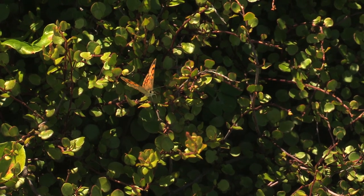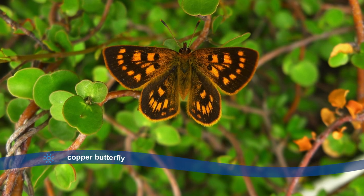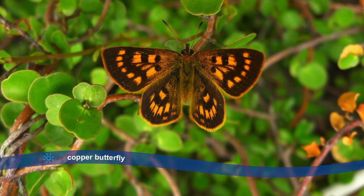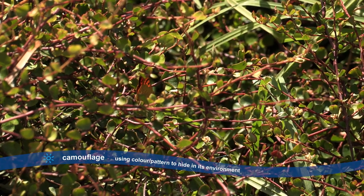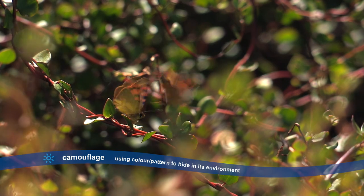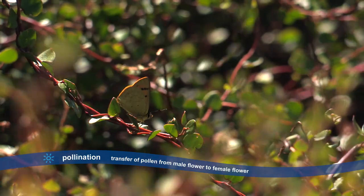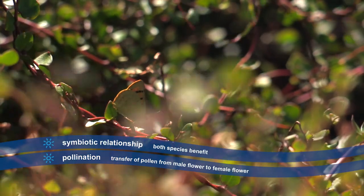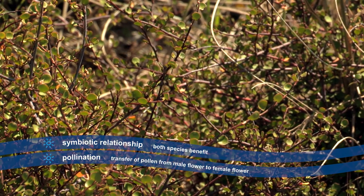Another copper-coloured animal that lives on the dunes is the copper butterfly with orange and brown wings. It has perfect colours for camouflage so it can hide in the dune environment. This native insect feeds and lays its eggs on the Pohuehue plant while helping the plant in pollination — a great example of a symbiotic relationship where both species benefit.